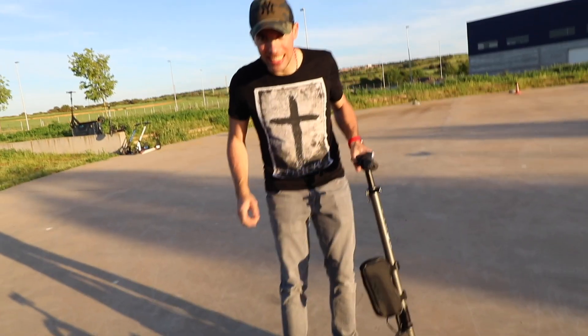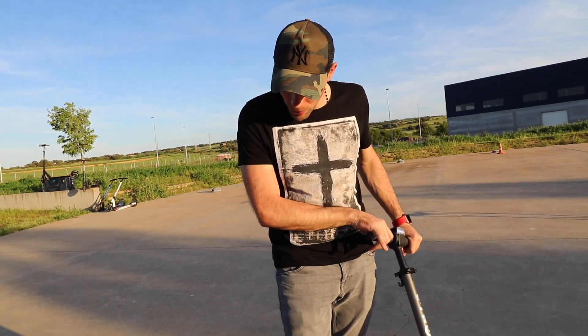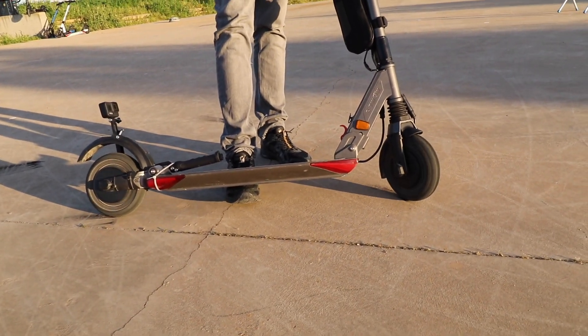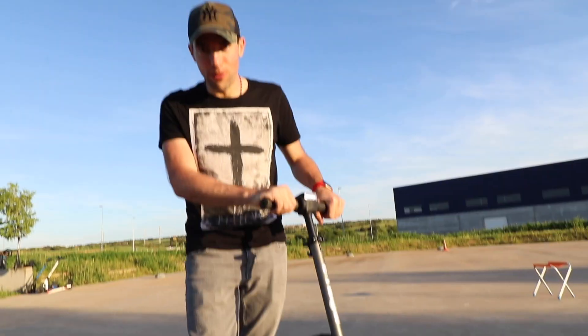Here we have the Dual GT with two wheel traction. As you can see — more fun impossible!